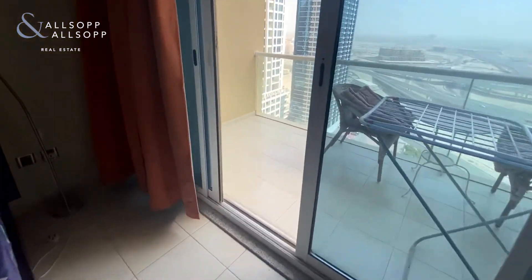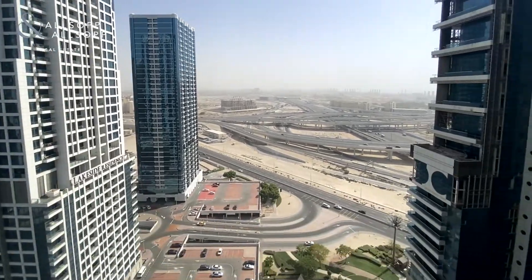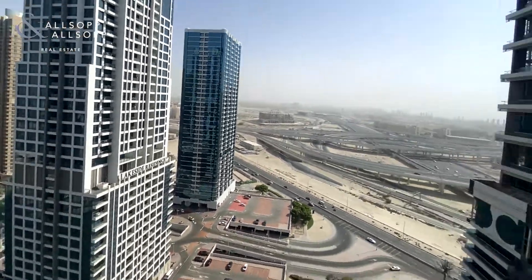The studio also benefits from a balcony with El Batuta Mall just in the background, and a partial lake view on your left hand side.